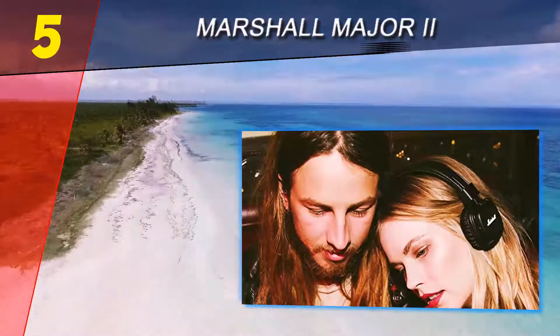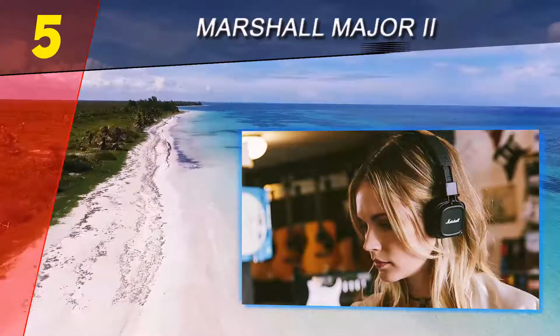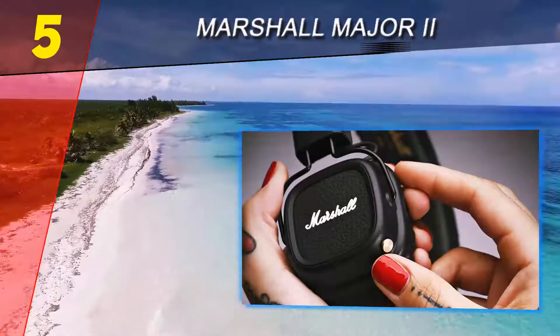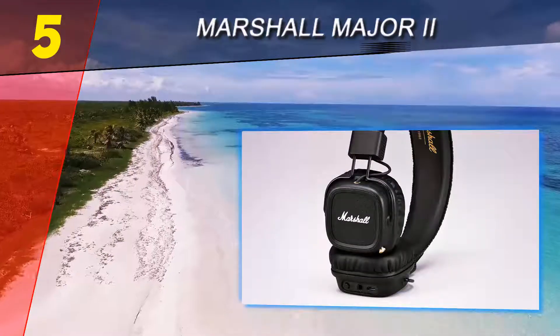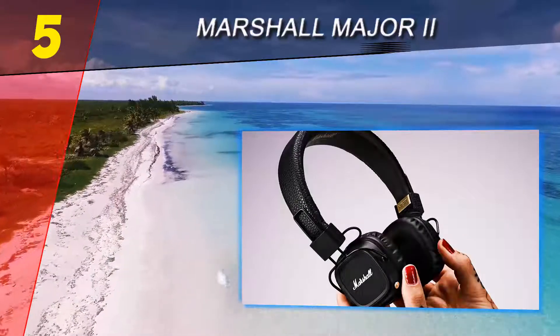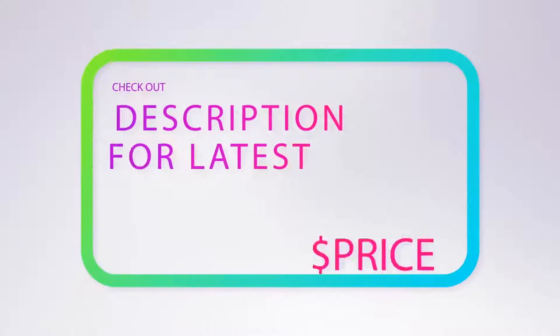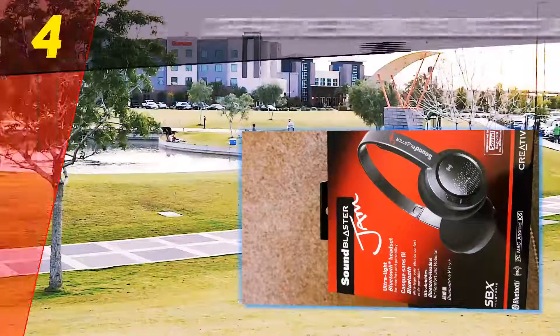If you do manage to drain the battery, never fear — just plug in the cord to the 3.5mm jack to keep listening to your music. Its 40-millimeter dynamic drivers yield deep, rich bass and well-defined highs, and it has a 10Hz to 20kHz frequency range. Amazon reviewers love these headphones for both their build and sound quality.